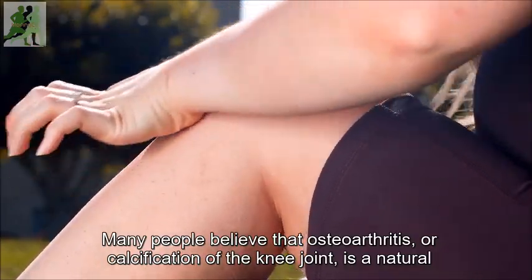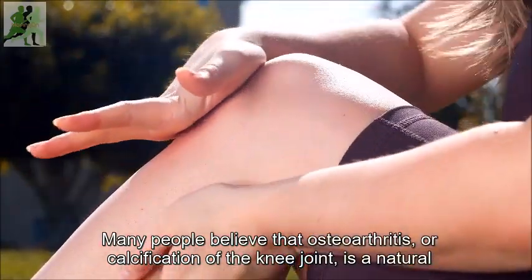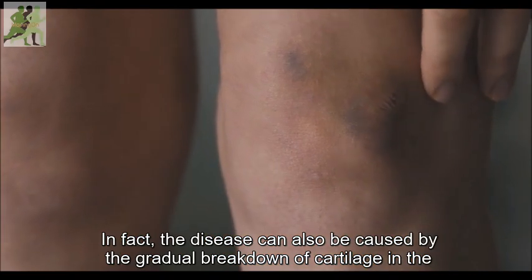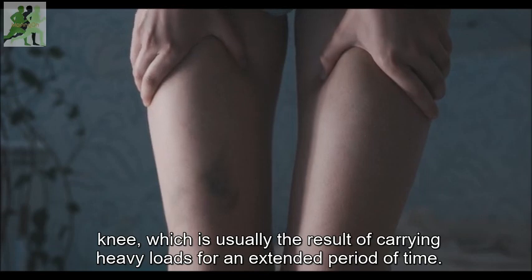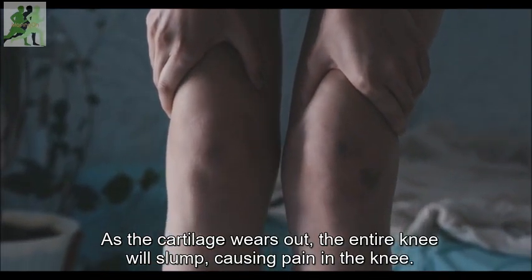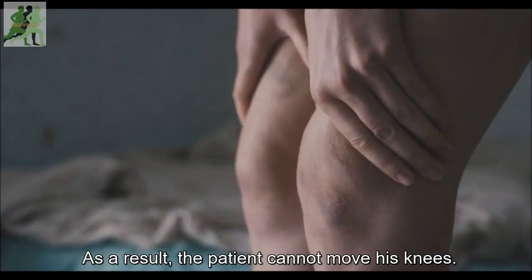Many people believe that osteoarthritis, or calcification of the knee joint, is a natural part of aging. In fact, the disease can also be caused by the gradual breakdown of cartilage in the knee, which is usually the result of carrying heavy loads for an extended period of time. As the cartilage wears out, the entire knee will slump, causing pain in the knee, and as a result, the patient cannot move his knees.